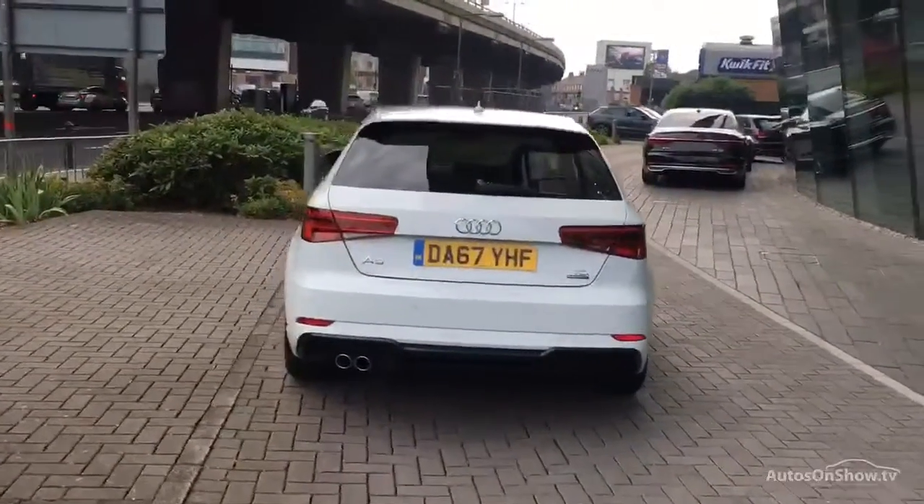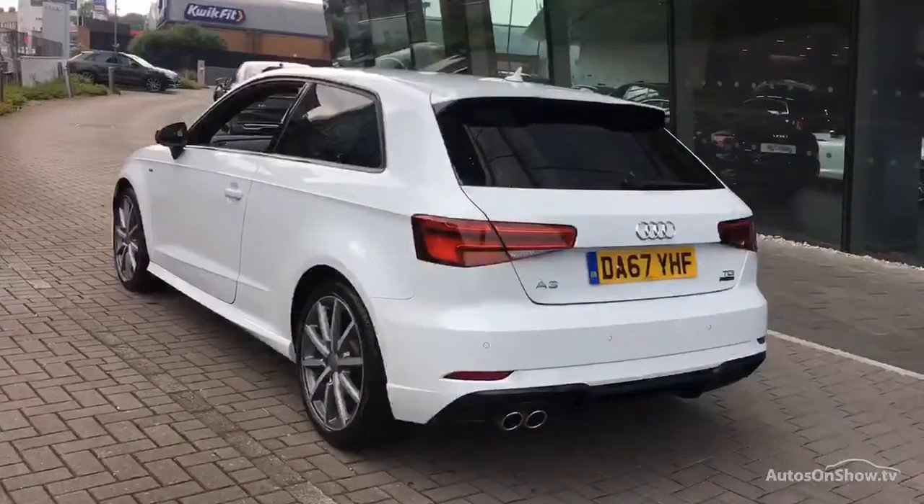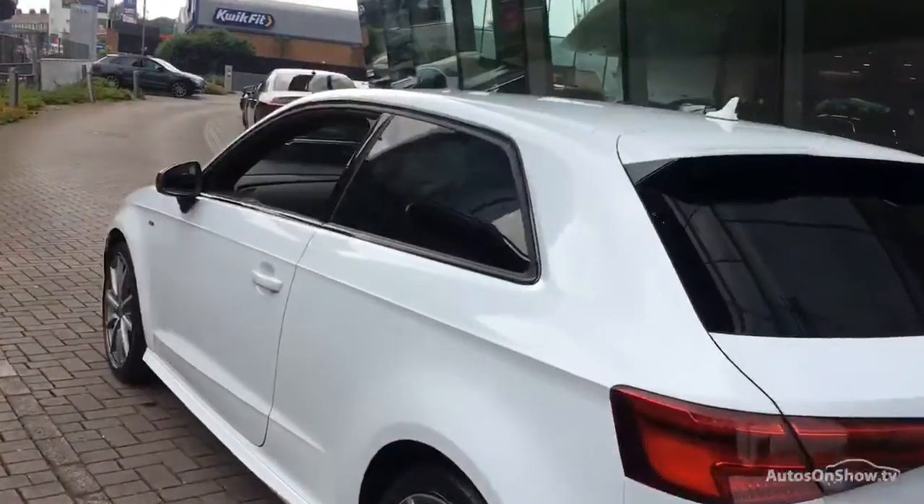Only when it has passed all of these will we move it on to conduct a thorough road test. Any dents, bumps, or scuffs are removed by technicians using state-of-the-art technology.